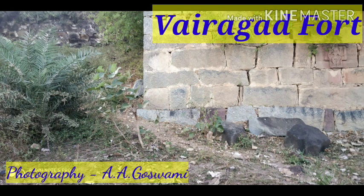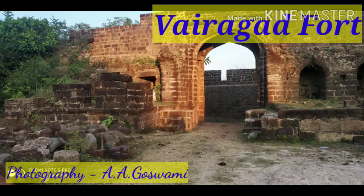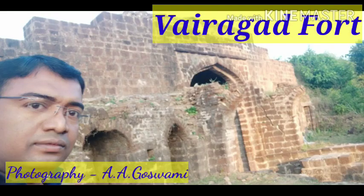It is in Garchiroli, a nearby place from Garchiroli. You can reach easily from Chandrapur station or either from Ballyarsha station. Vairagad Fort is one of the ancient places in the interior, in the deep area. From Garchiroli, it takes hardly 30-40 km.